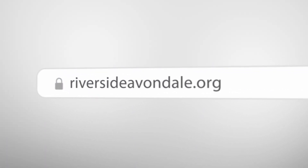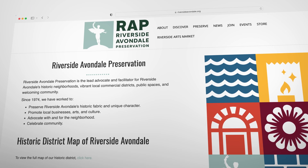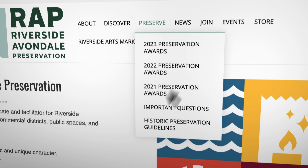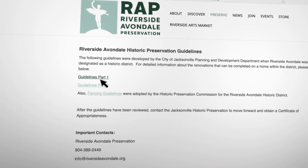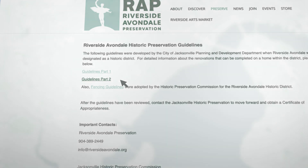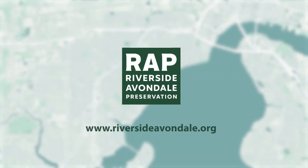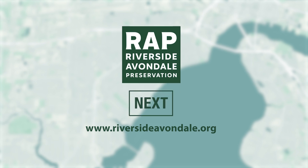The Historic District Design Guidelines can be accessed easily from the Riverside Avondale Preservation website at riversideavondale.org. Click on the Preserve tab at the top of the home page, then click on the Historic District Design Guidelines link. To find out if you are located in the Historic District and if these guidelines apply to you, click Next and take the first steps in preserving the unique character of your community.